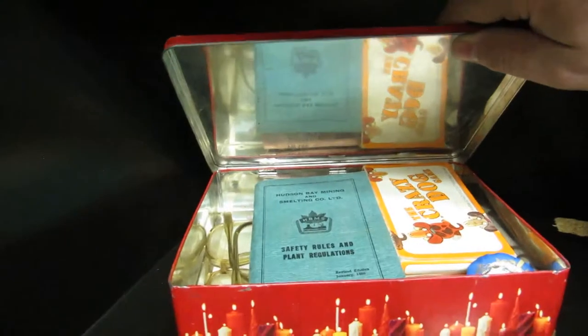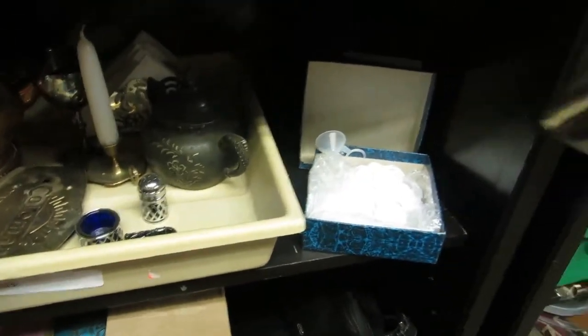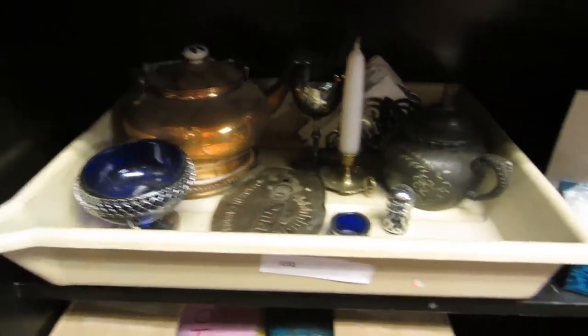We have some Blue Mountain vases, a box of crystal, and a flask that's engraved — it's King's pewter, a pewter flask. Pretty cool. There's a little funnel so you can get liquid in there. Some miscellaneous metal cutlery and stuff.